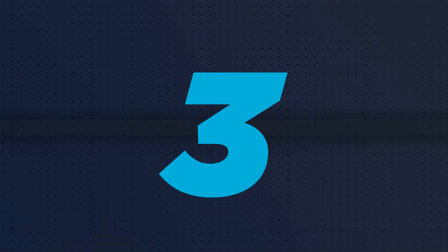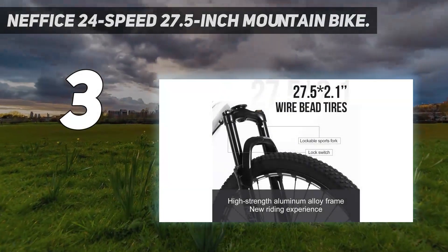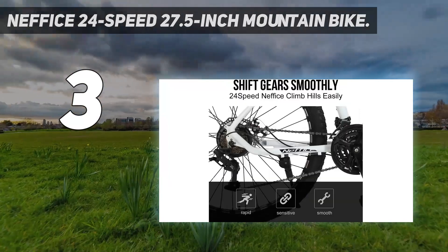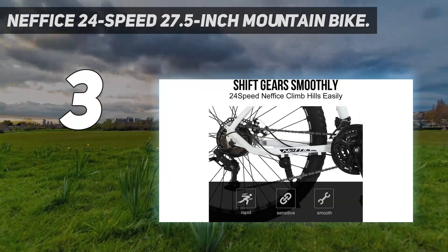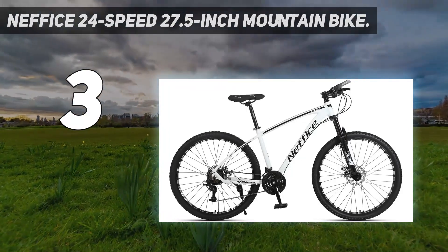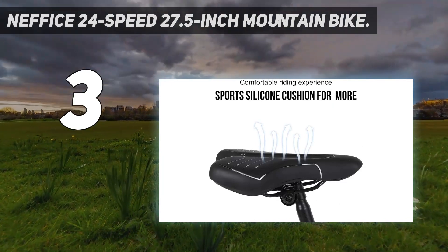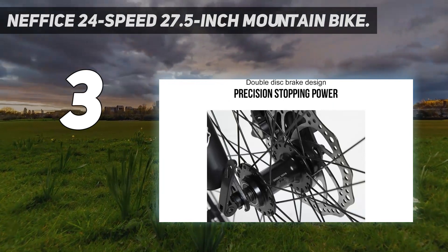At number 3: the Nefice 24-speed 27.5-inch Mountain Bike. We love a bike that can tackle steep climbs and descents without breaking the bank, and this offering from Nefice does just that. Built with a tough, lightweight aluminum alloy frame that can support up to 330 pounds, this model is equally comfortable for men and women.